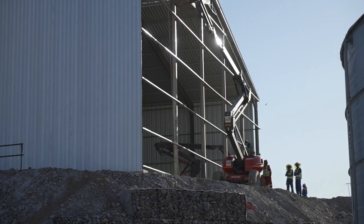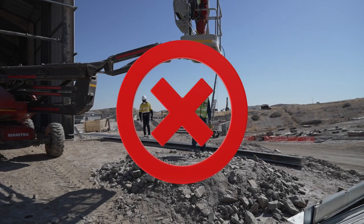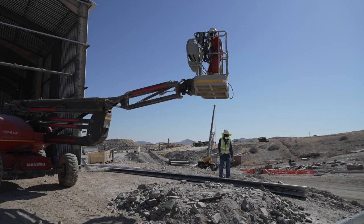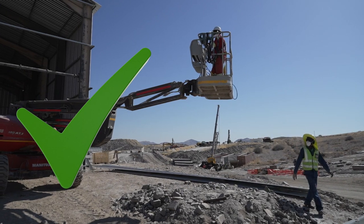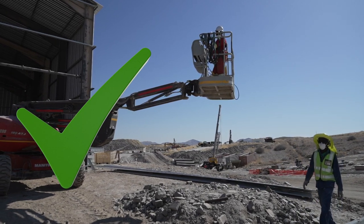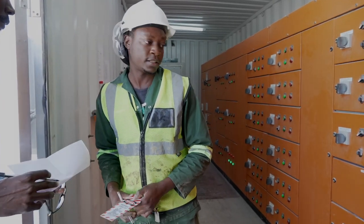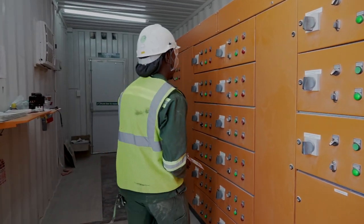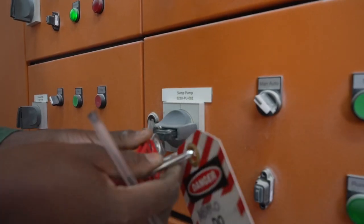Rule 2: I will never walk under a suspended load. We have a lot of lifting activities at the mine and no person is allowed to walk under a suspended load as it could fail, putting your life in danger. Rule 3: I will always ensure that I isolate before working on moving machinery and electrical equipment. This is a legal requirement; anyone working on moving machinery or electrical equipment is required to perform a lockout.